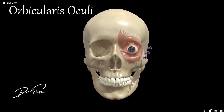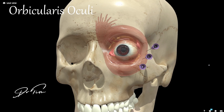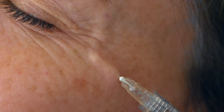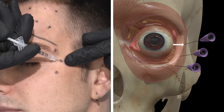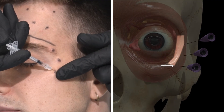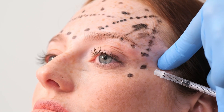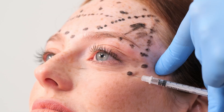The next muscle is the orbicularis oculi, the most superficial muscle in this area. It lies on top of the others and is most involved with causing lateral canthal lines, but it's also involved with narrowing of the eyes — if you close your eyes tight, it's orbicularis oculi doing that. It pulls the eyebrows down and the cheeks up. When you relax it with botulinum toxin, you may get a small eyebrow lift and reduced lateral canthal lines, though reduced cheek elevation during smiling can be an unwanted side effect.